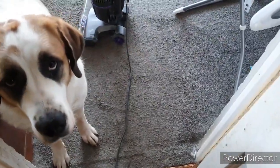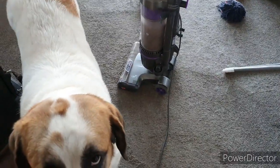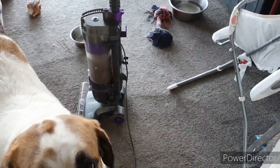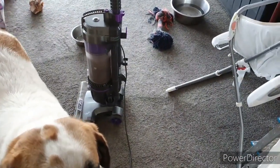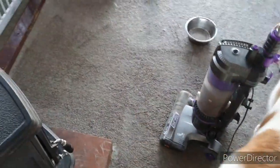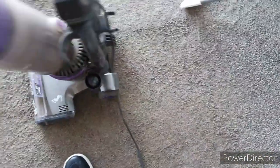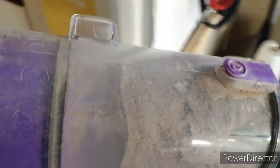This is Living with St. Bernards, Part 1. After not many days of not hoovering, you can see the line difference — this section here is what's been hoovered so far, and that is already a full hoover of fur. So there you have it.